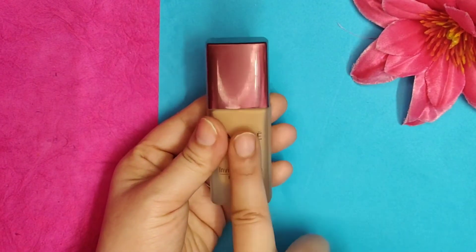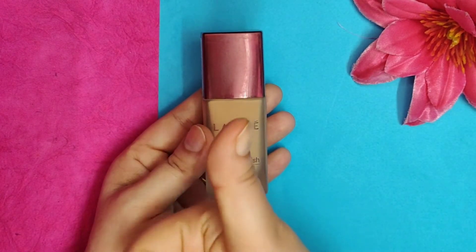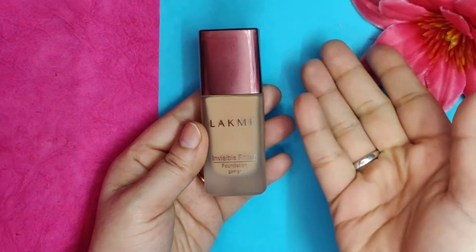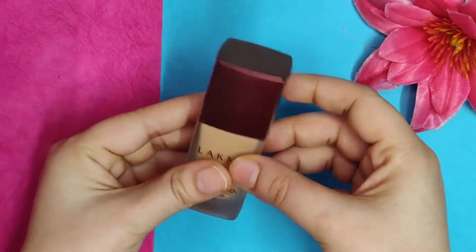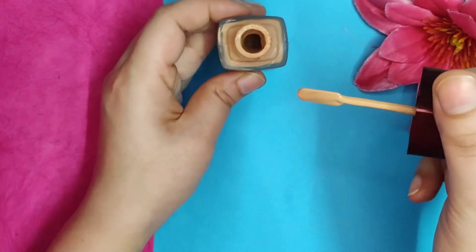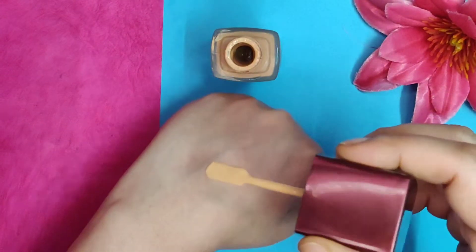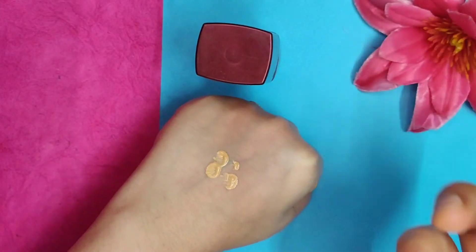It has SPF 8 which is a good thing — it will be enough if you use a good SPF underneath. It is extremely light on your skin. I'm going to give you a demo; I have my hands clean, you can see.